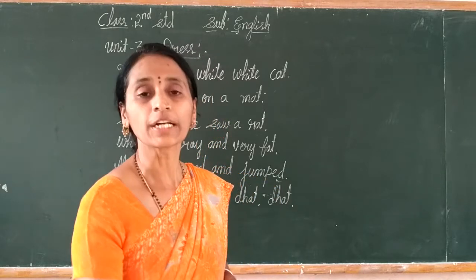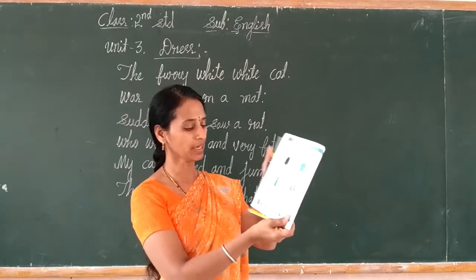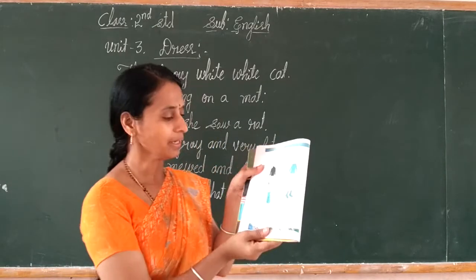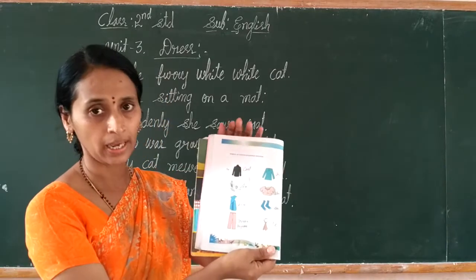Today we continue the class. Page number 30. Students, see here — page number 30. How to match the picture by drawing the lines.